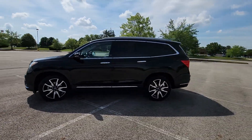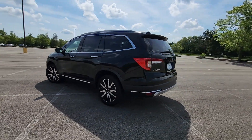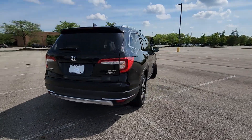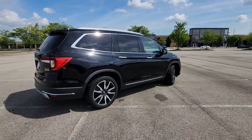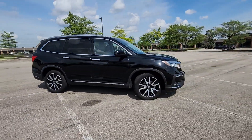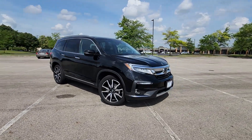It looks as sharp as it performs with stylish features which include cross traffic alert, lane keeping assist, side view mirrors with turn signals, entertainment system, lane departure warning, Wi-Fi hotspot, and satellite radio.